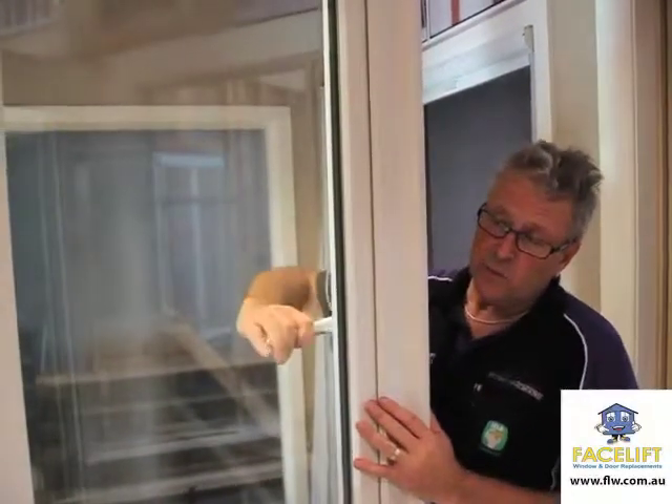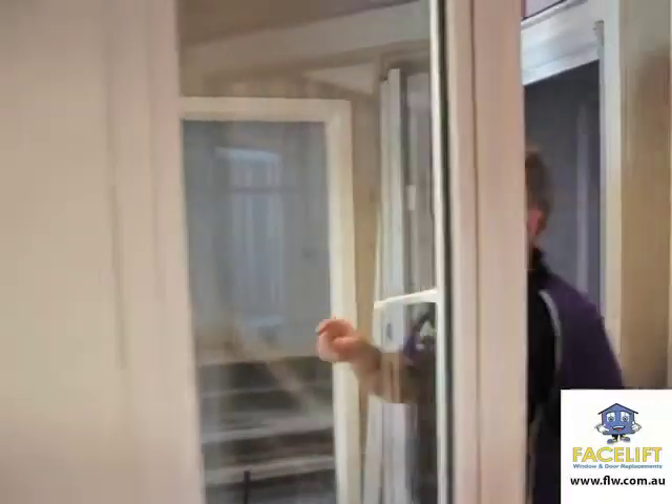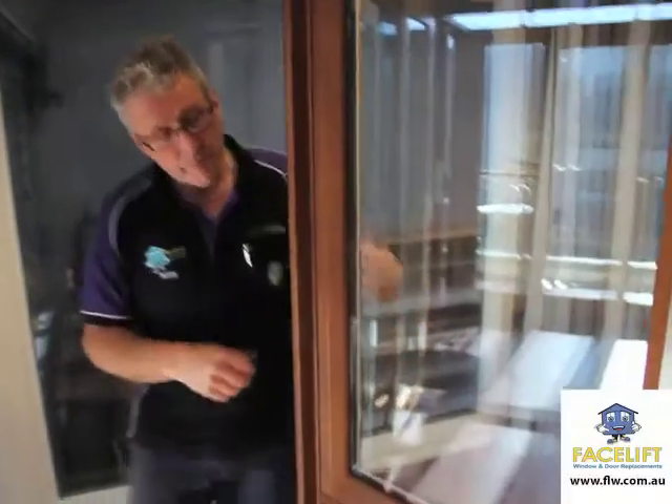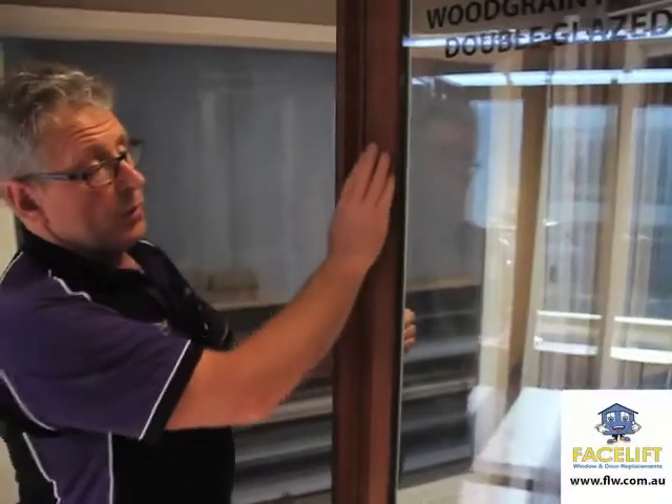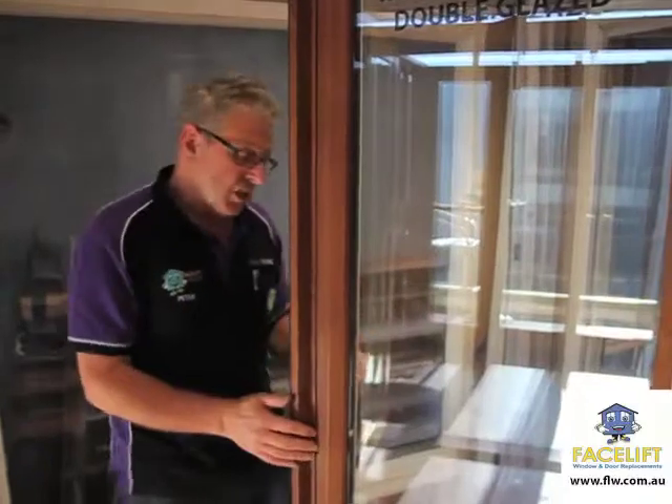On the other side of the coin, we do have a PVC window that's got a wood grain texture. This is PVC with a wood grain texture on the outside — an oak finish — and this window is a wind-out awning window.